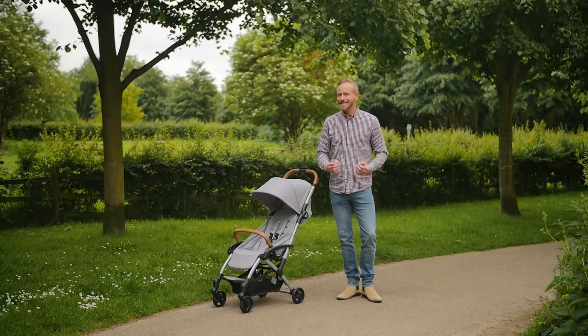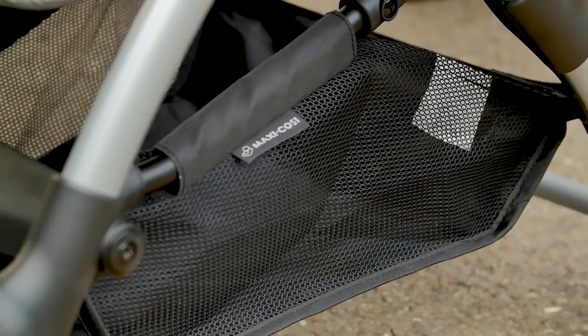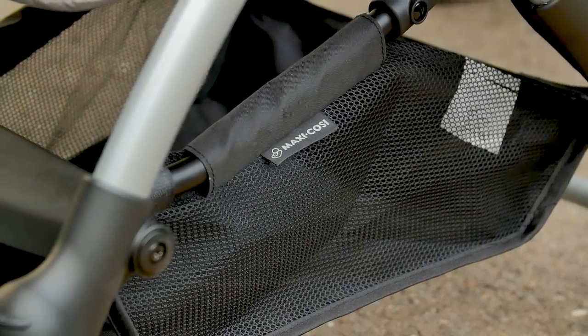The shopping basket is smaller than city shoppers would desire. You can fit a few essentials in there, but certainly not bags of shopping or a changing bag.